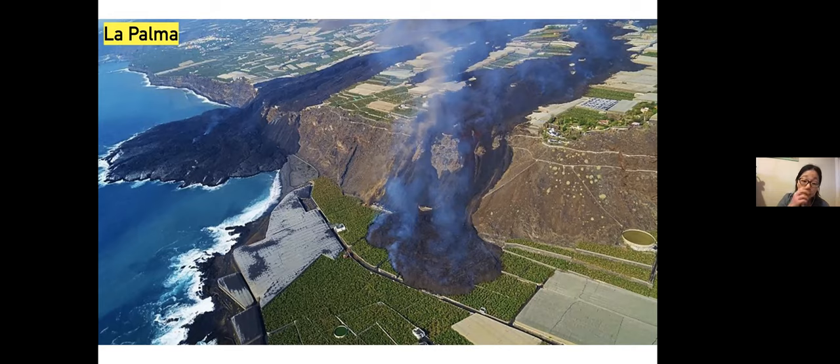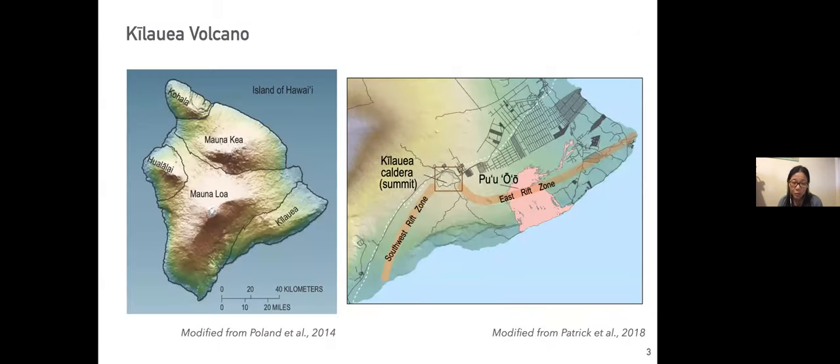One example is La Palma, which was in the news recently. But there's another one much closer to us and very well studied because it's very accessible: Kilauea Volcano. It's the youngest shield volcano in the Hawaiian Emperor Seamount chain, located at the southeast corner of the Big Island, with two rift zones flanking southwest and east, and a summit caldera that has collapsed over time.